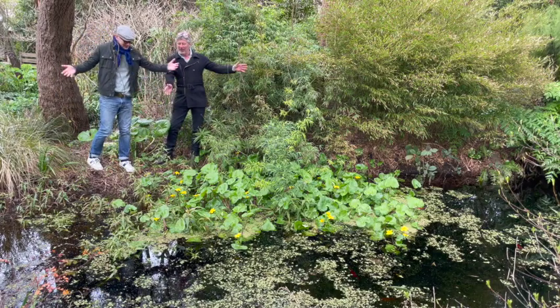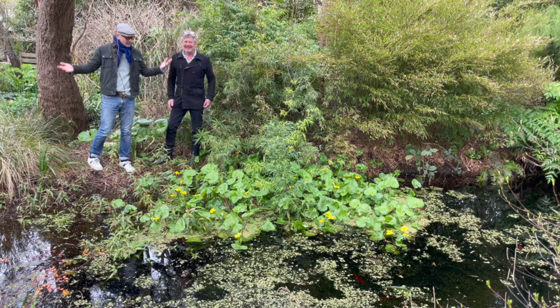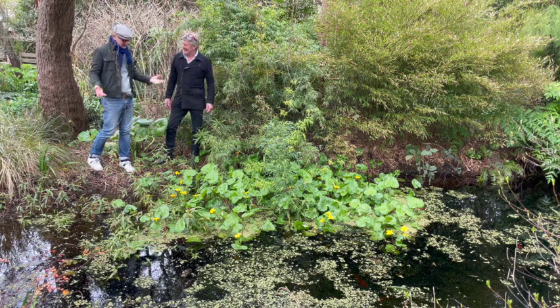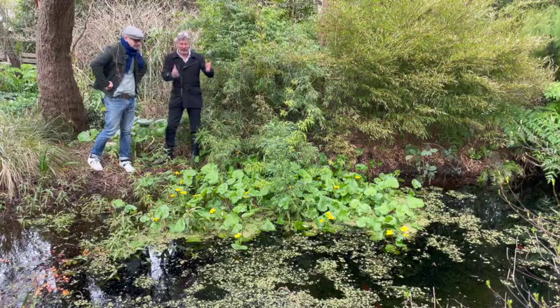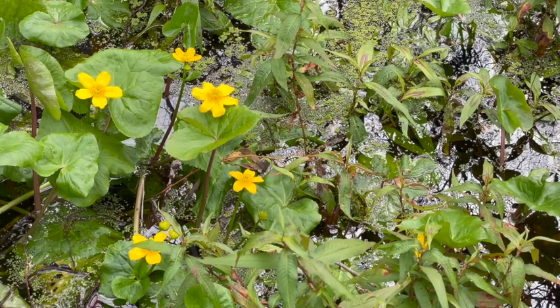Well well well. Welcome to my pond. We're here because of the very plant that you can see before us, which is commonly known as a giant marsh marigold. A giant marsh marigold — it's obviously a bog plant.